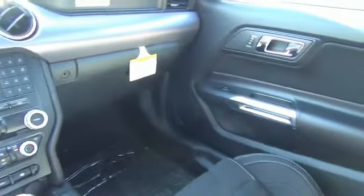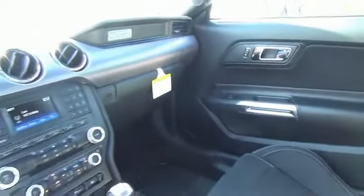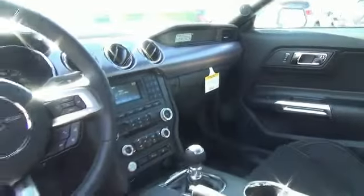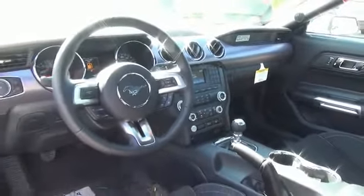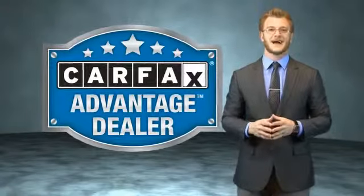Call or click to contact us today. This vehicle qualifies for the Carfax buyback guarantee.